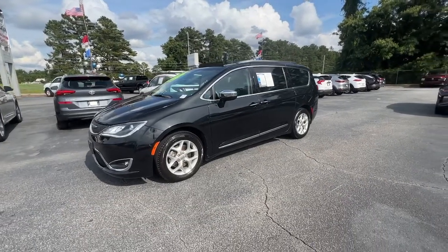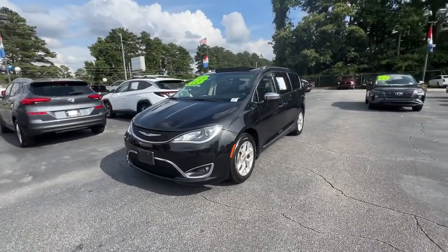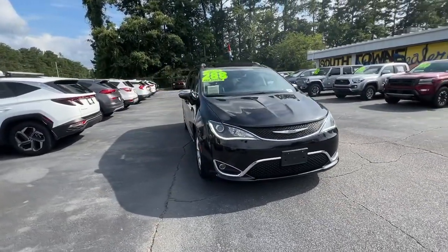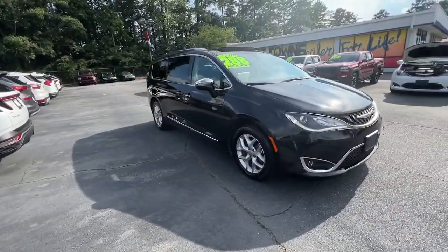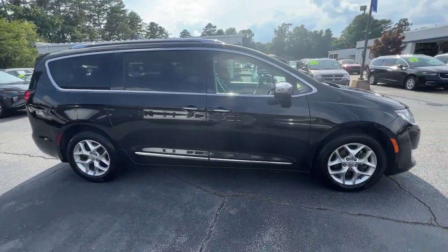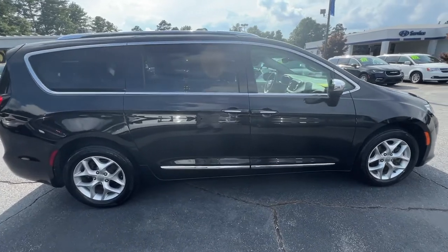Here is a wonderful 2020 Chrysler Pacifica. With less than 70,000 miles on the odometer, this vehicle provides excellent value. The Chrysler Pacifica, the super safe minivan with a light, agile feel, and loads of passenger-friendly amenities.